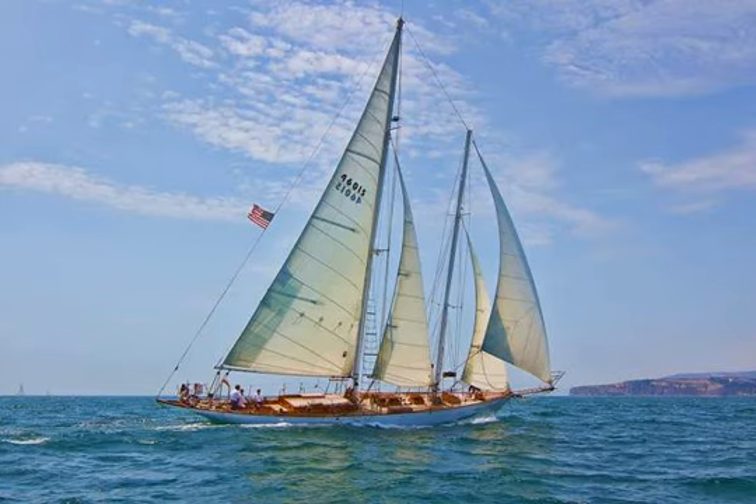Type: Schooner. Year built: 1926. Design year/period: 1926. Where built: Pendleton Boatyard, Wiscasset, Maine. Designed by: John G. Alden and Associates of Boston, Massachusetts.